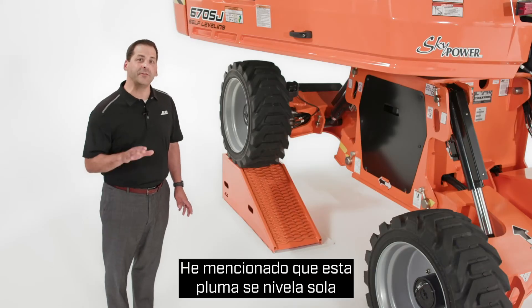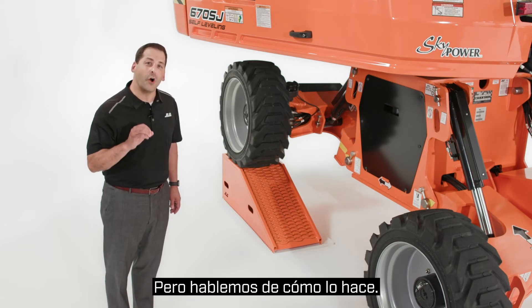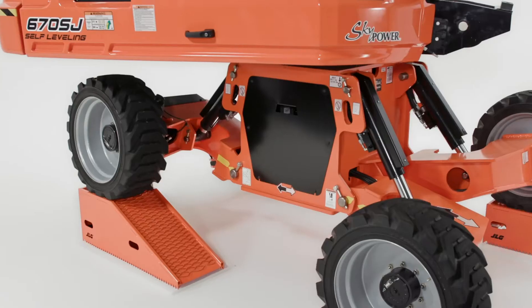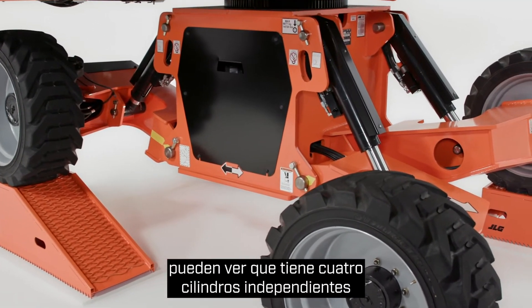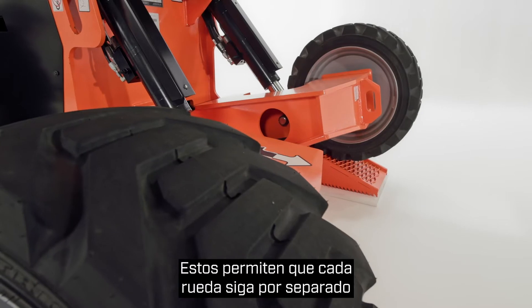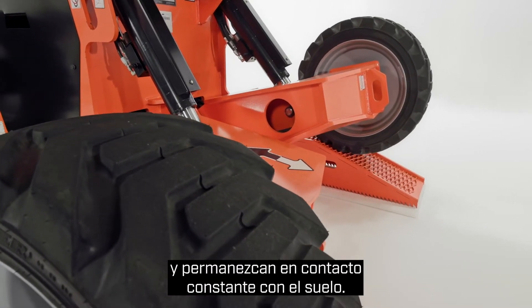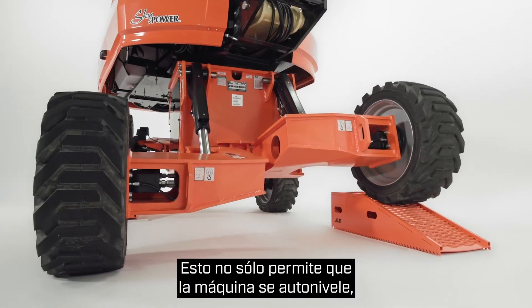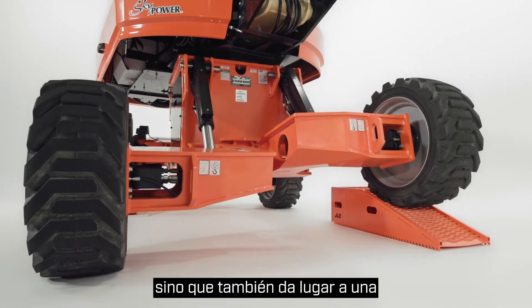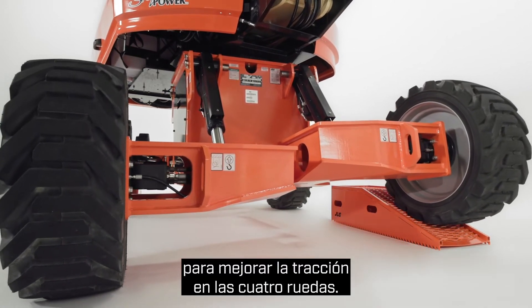So I've mentioned that this boom levels itself on slopes up to 10 degrees, but let's talk about how it does that. On the underside of the machine, you can see that it has four independent cylinders and individual control arms. These enable each wheel to separately follow the contour of the terrain and stay in constant contact with the ground. This not only allows the machine to self-level, but it also results in more even weight distribution for improved traction to all four wheels.